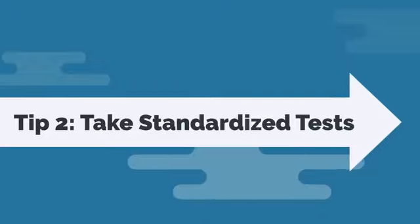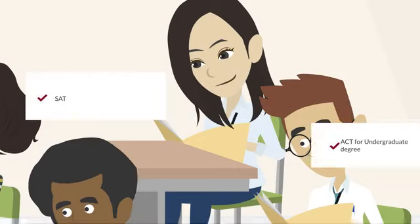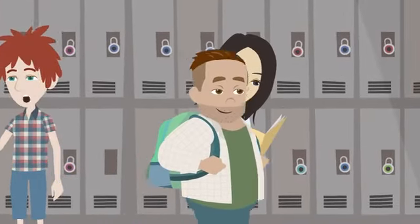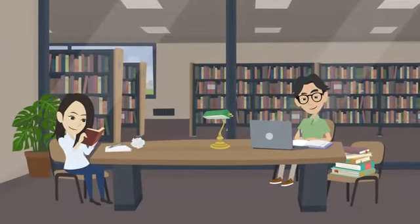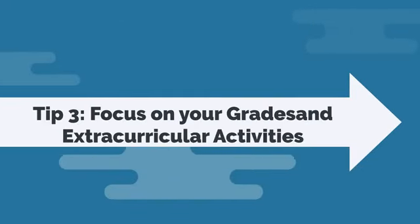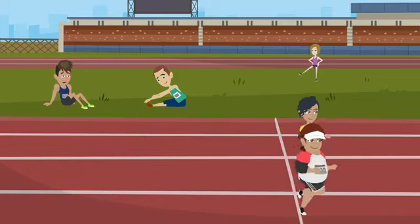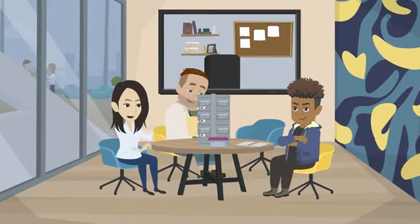Tip 2: take standardized tests. The most common tests are the SAT and ACT for undergraduate study, and the GRE or GMAT for a master's degree. Also take the IELTS or TOEFL for English proficiency. Make sure to take these tests early enough so you have time to retake them if needed, and prepare using official study guides and online resources. Tip 3: focus on your grades and extracurricular activities. Grades are important, but admissions officers also look at extracurricular activities, community service, and leadership experience.